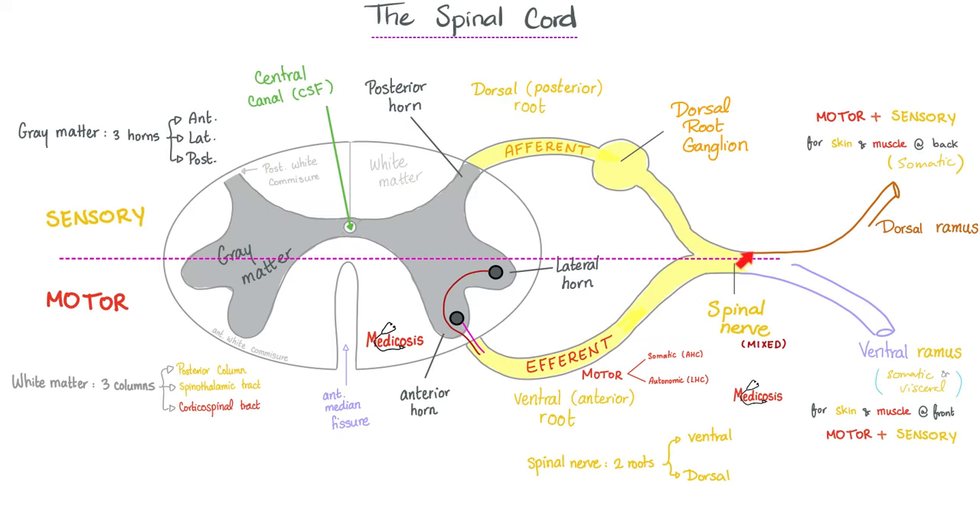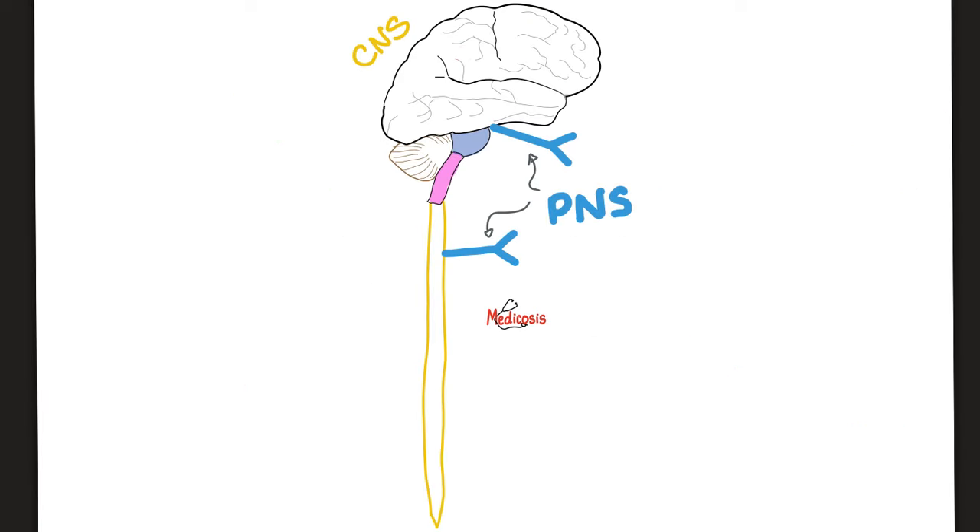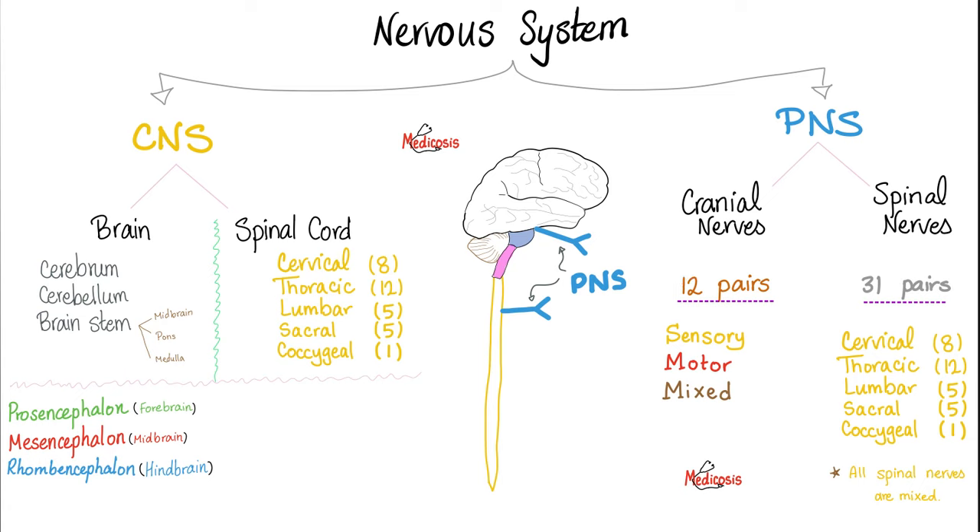The same concept applies for the spinal cord: anterior is motor, behind is sensory. Brain and spinal cord are the central nervous system. Anything coming out of the brain or out of the spinal cord is the peripheral nervous system. The facial nerve is a cranial nerve, which means it's part of the peripheral nervous system. Is the facial nerve sensory, or motor, or mixed? It is mixed — it has sensory fibers, motor fibers, and autonomic fibers.